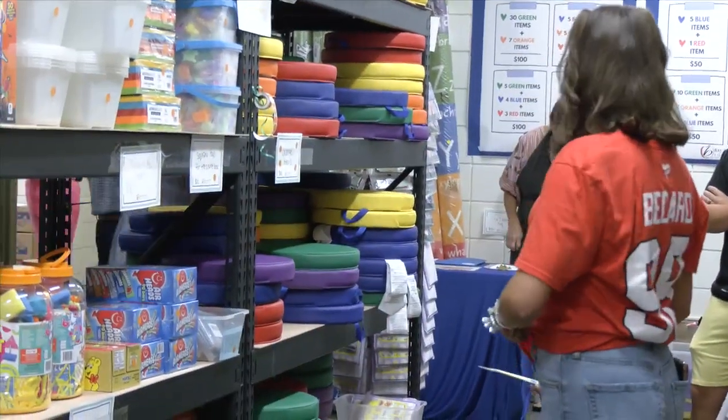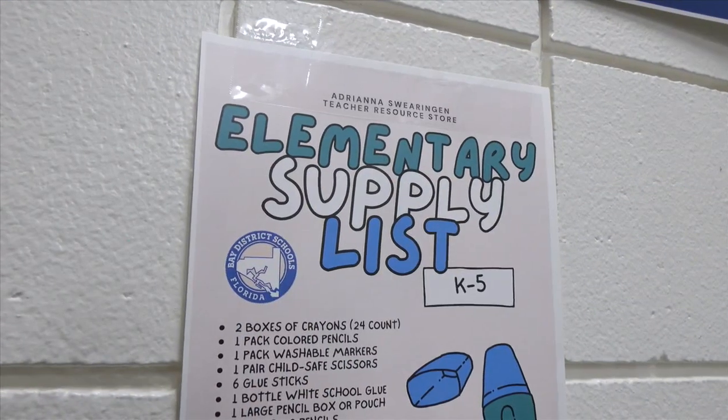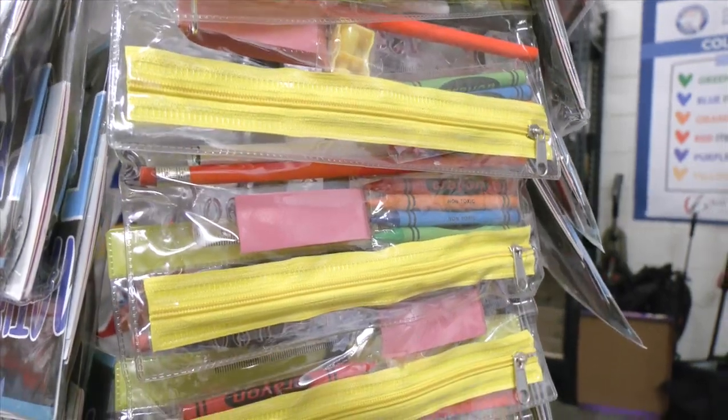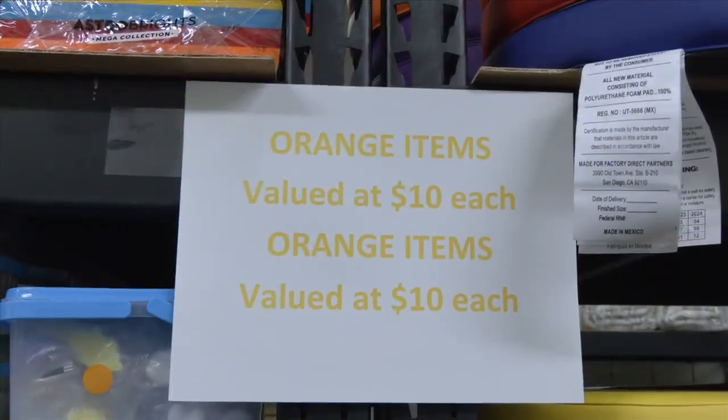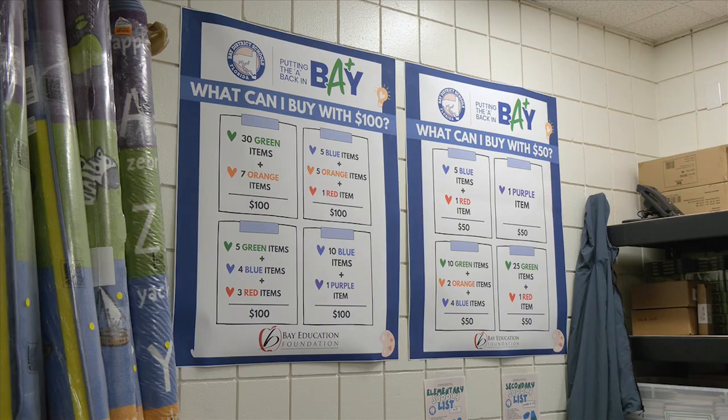Jasmine Puente, a new kindergarten teacher at Northside Elementary School, says it's great that the district is able to help the students as well. It's not on us and our funds separately — they get to provide that for us, and it's awesome because there are kids that are in need and we're able to do that for them, so that's really amazing. Teachers are given a $100 coupon during their training week, which they can spend in the store, and they can also earn additional coupons by volunteering at the store.